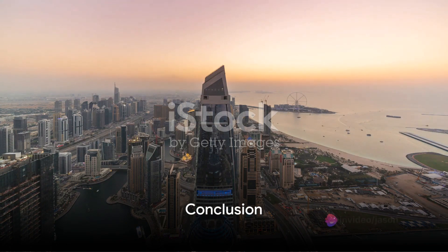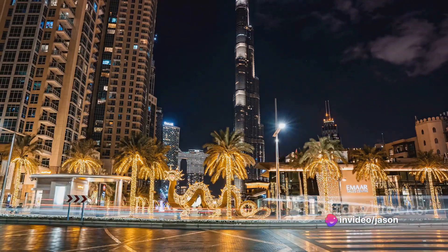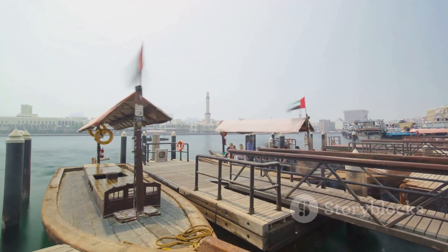To summarize, Dubai — a city of contrasts — offers an unforgettable journey. From the world's tallest building to a man-made island, from a historic neighborhood to a grand shopping mall, from a desert safari to a vibrant marina, Dubai promises an array of experiences.